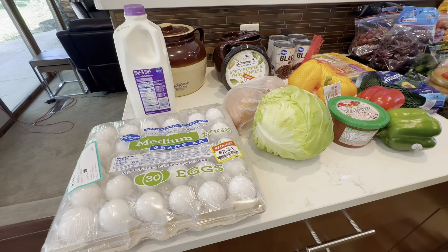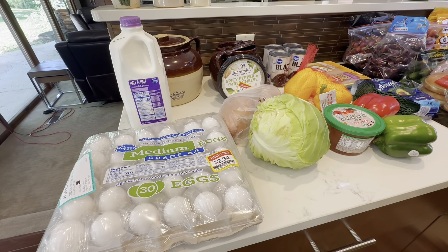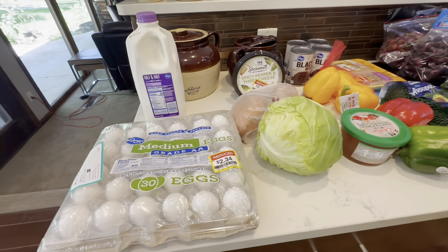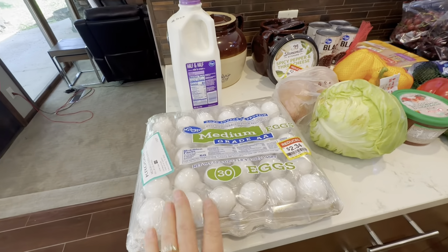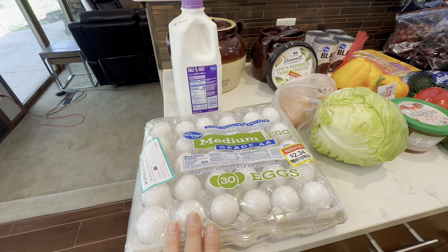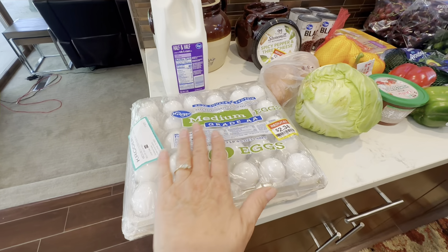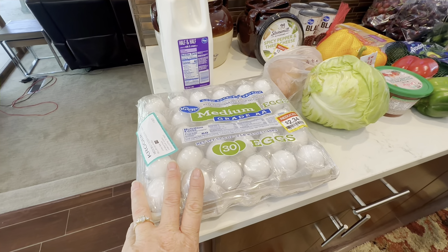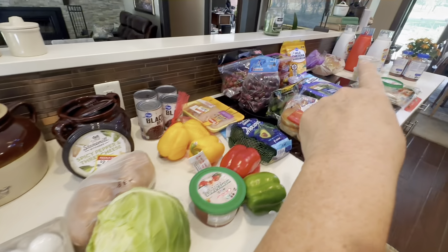What are we going to eat this week? I'm trying to be so good on my diet, so I tried not to buy anything too bad — a few processed foods, but not too much. For breakfast we're going to have eggs — fried eggs, scrambled eggs, boiled eggs, and toast. I'm going to boil a bunch of these eggs and make deviled eggs, and also make egg salad sandwiches. That's why I needed that bread.